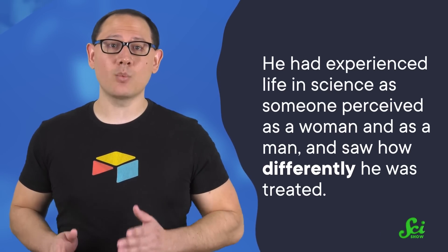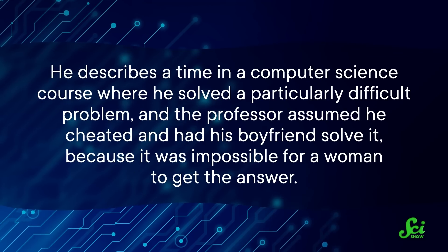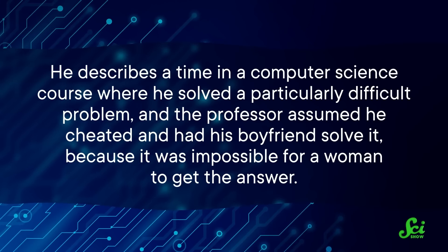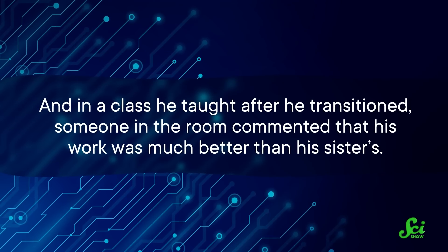Barris was transgender. When he began his career in the 1970s, he presented as a woman, and he saw exactly how problematic the culture of science was when it came to gender representation after he transitioned in 1997. He'd experienced life in science as someone perceived as a woman and as a man, and saw how differently he was treated. He describes a time in a computer science course where he solved a particularly difficult problem, and the professor assumed he cheated and had his boyfriend solve it, because it was impossible for a woman to get the answer. And in a class he taught after he transitioned, someone commented that his work was much better than his sister's — but that other work was also his, just under his previous name.